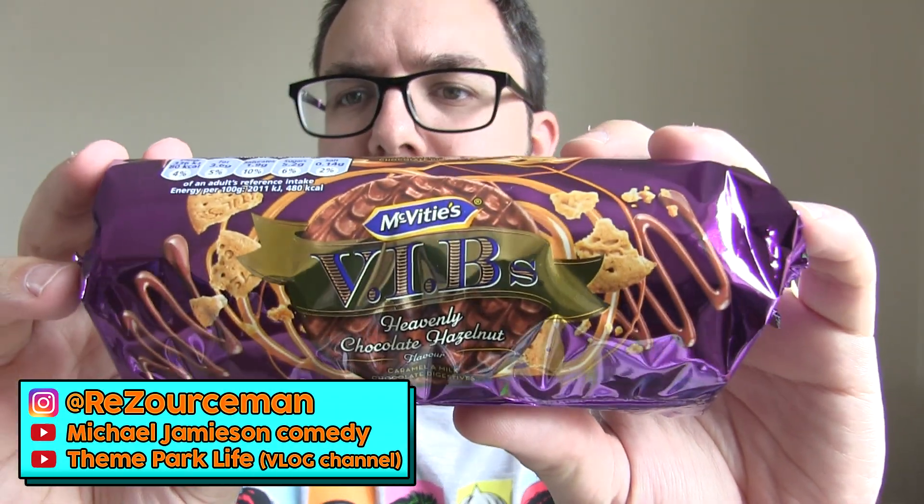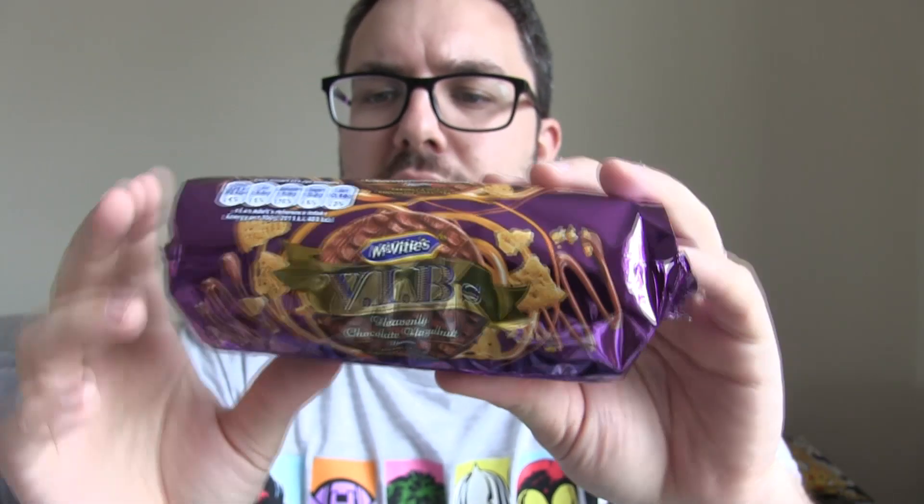Hello everyone, welcome to Food Review UK. My name is MJ and today we are reviewing the McVitie's VIB — Very Important Biscuits. Brand new-ish product that just came out at Asda in three flavors. This is the heavenly chocolate hazelnut caramel and milk chocolate digestive. The other two are normal caramel and blood orange. I believe the caramel is just a rebrand of the caramel digestive.